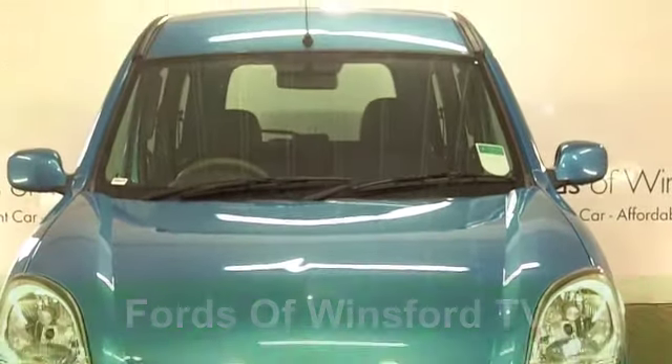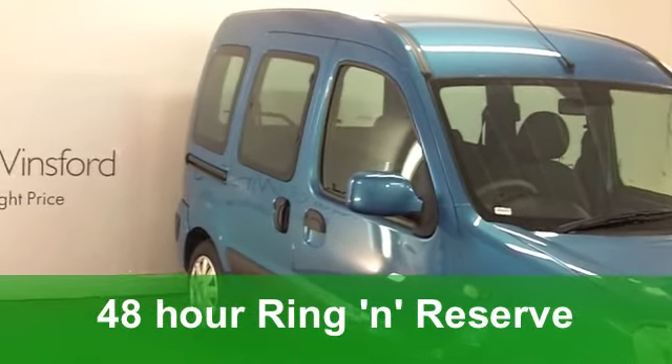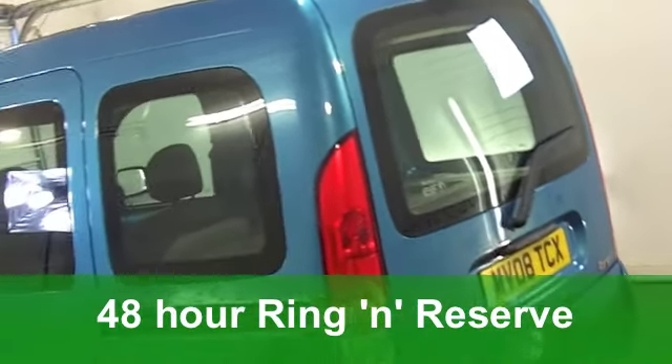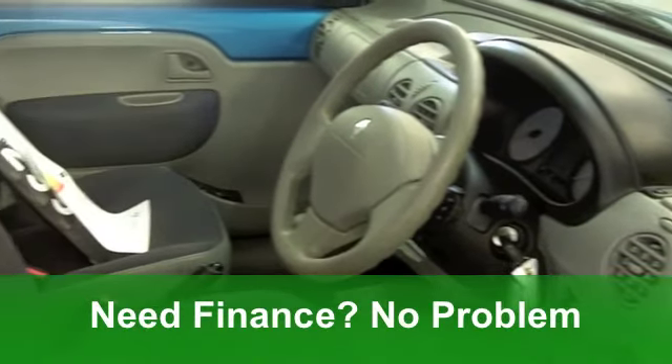This Renault Kangoo does look very nice with its blue paintwork. It's the business. It comes from 2008. It's a 1.6 Expression Edition, nice and easy to drive as it has an automatic gearbox.